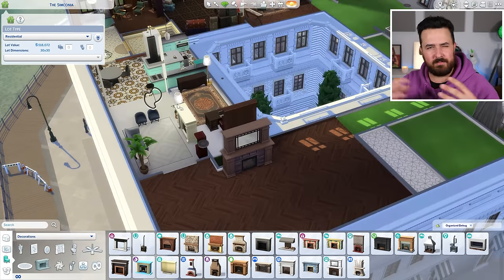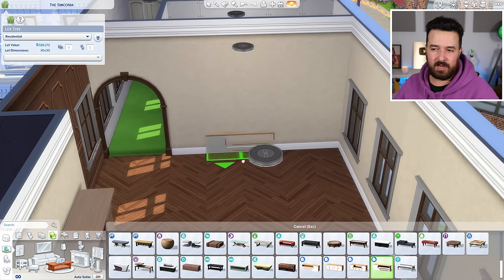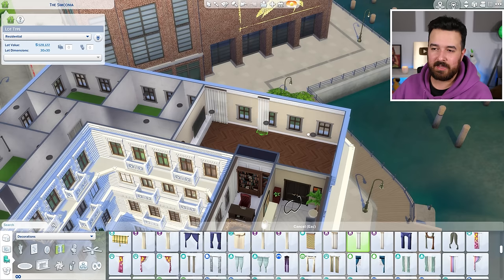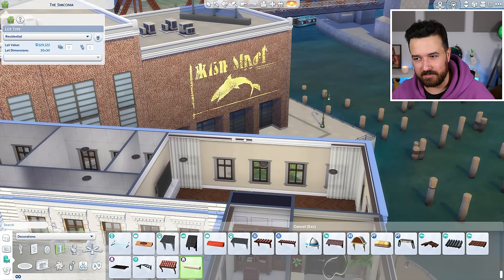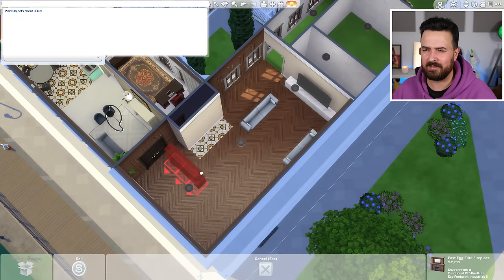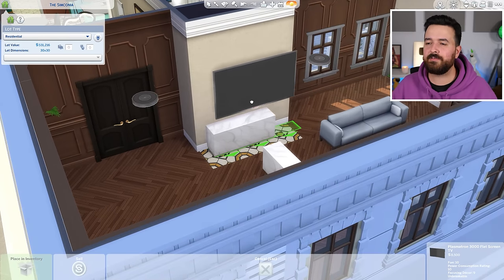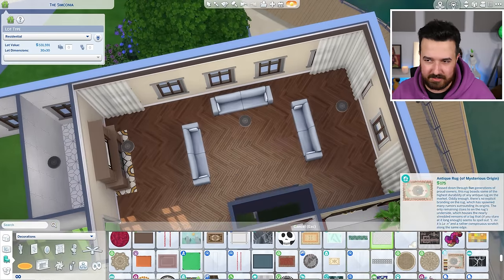Moving on to the big main living space - I originally put the fireplace here because it felt like it made sense with that jutting out section. But when I went to place couches, it didn't make a lot of sense because we also have a hallway there. So I swapped the couch and TV - swapped the TV and the fireplace - and it made a lot more sense. The living room is pretty straightforward: a huge TV, lots of sitting space, and a games table just behind the couches.